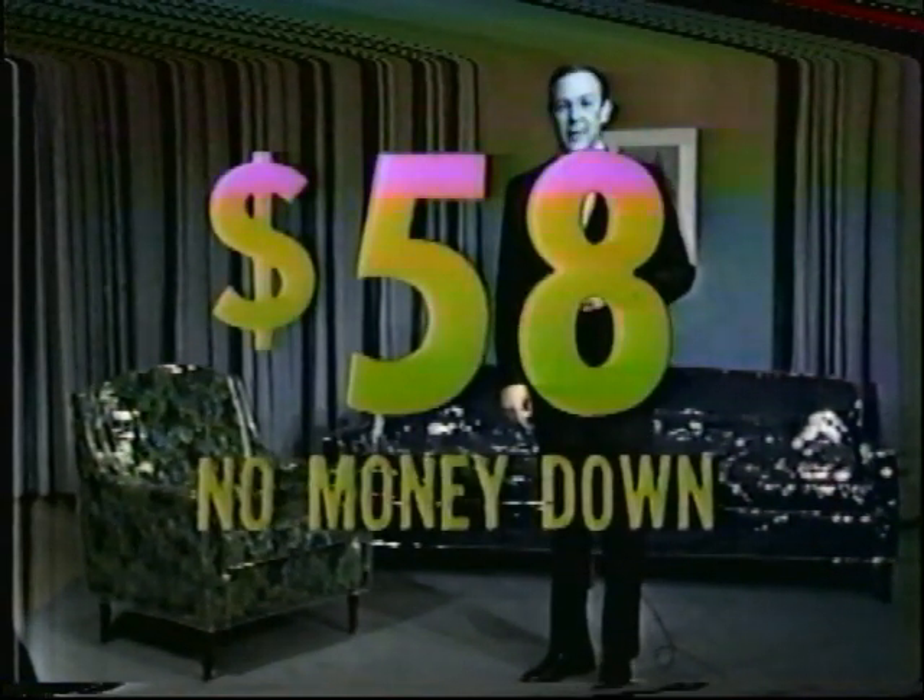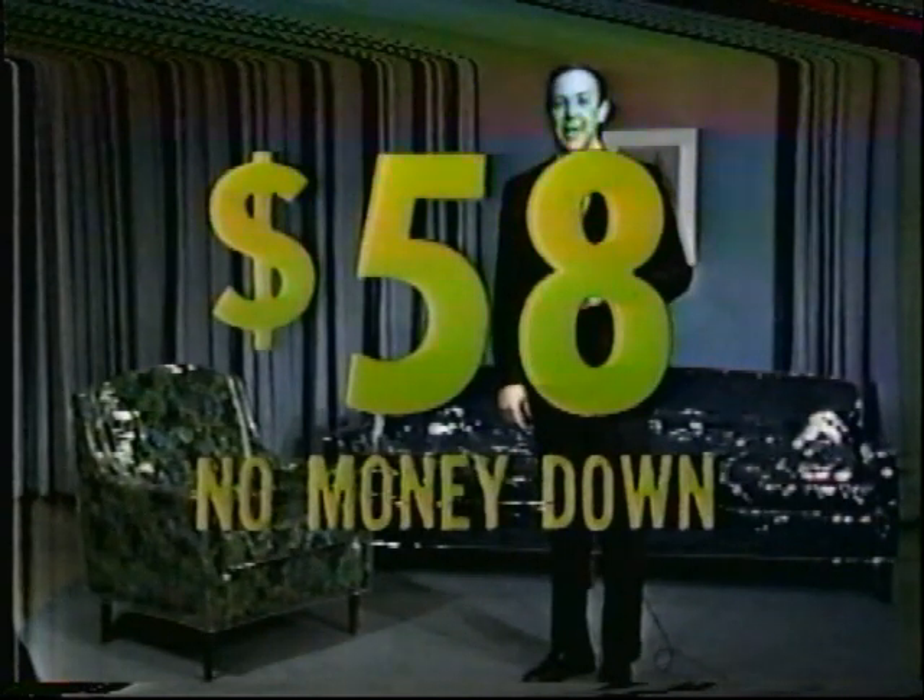These slip covers will pay for themselves many times over. Chesapeake is now offering an introductory sale price — 100% clear vinyl, custom tailored to fit any sofa or chair, for as little as $58 during this sale. Also available in solid pastel colors. No money down; first payment doesn't begin for two months. Two or three day average delivery. With your order, Chesapeake will also cover your dining room chair seats absolutely free.